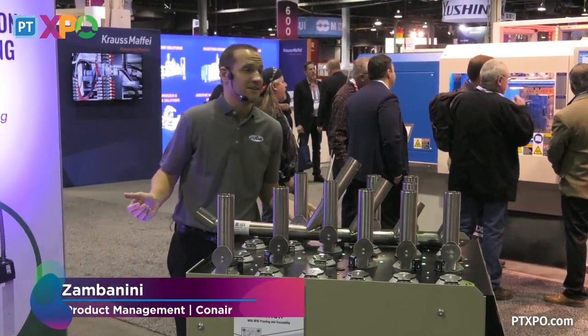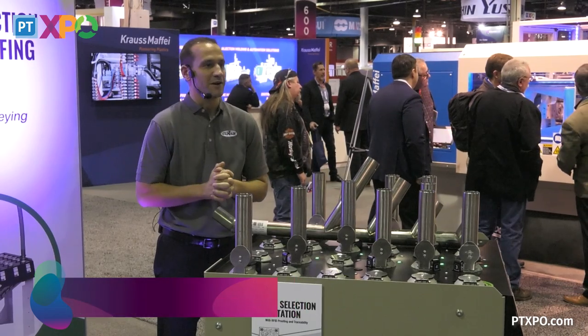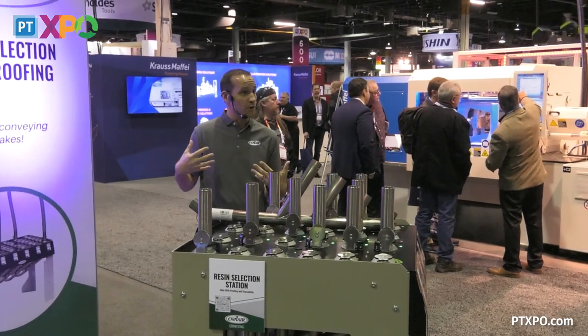My name is AJ Zambanini. I am the Director of Product Management here at Conair. Usually I work in the drying space — I'm also the drying product manager — but today I'm going to talk to you about one of our conveying products.